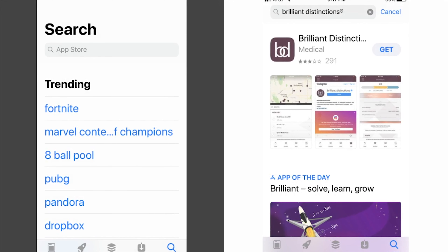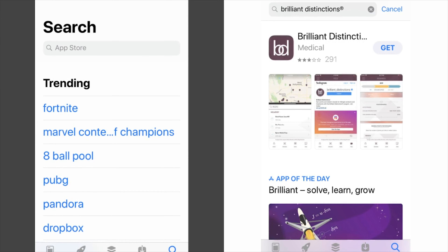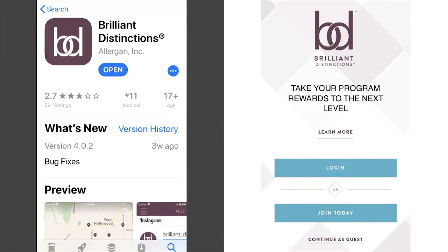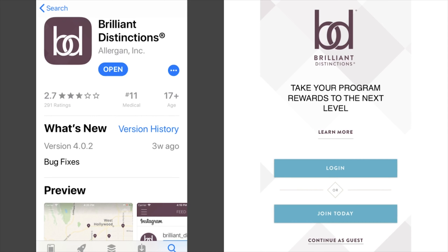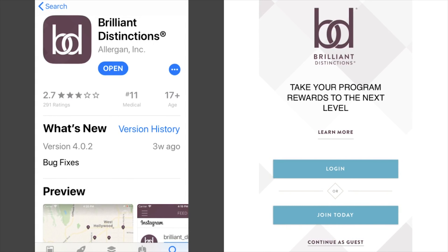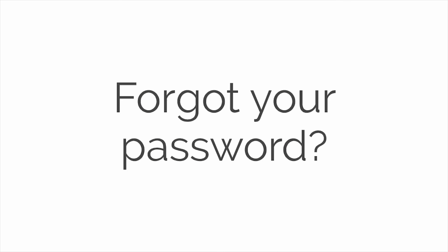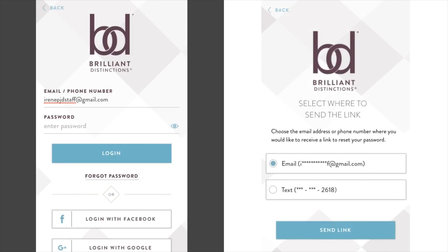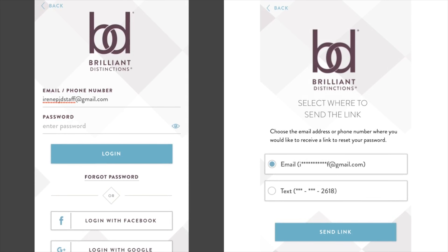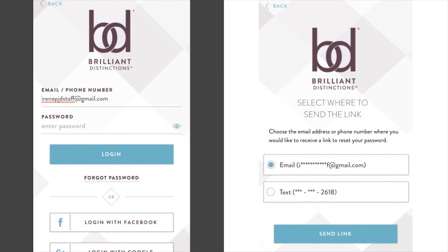The first step is downloading the Brilliant Distinctions app on your phone. You can do that simply by searching for it in your app store. Once you've downloaded the app, you can choose to log in or join. If you're an existing patient of Dr. D'Amico, you have an account, so please try to log in first. Your account is under the email that you gave us when you became our patient. If you don't know your password, simply click Forgot Password and Brilliant Distinctions will help you set up a new password.